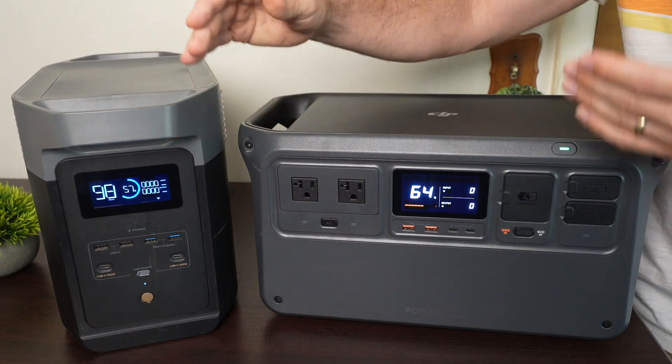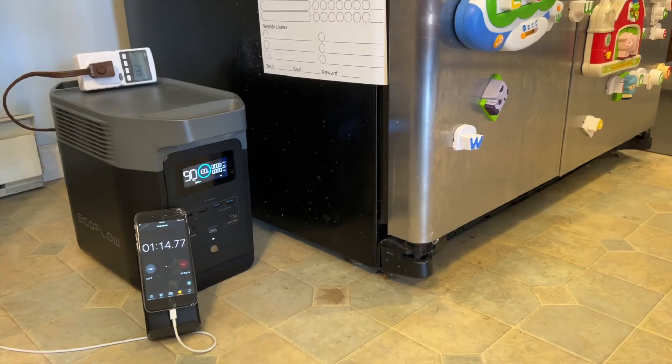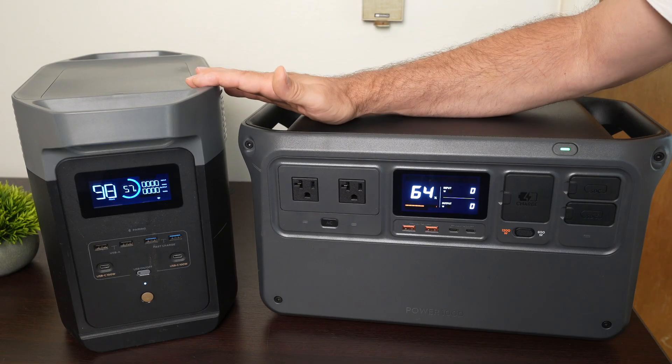They're portable — you can take them camping or on a road trip, but you can also use them for backup at your house. Both of these can run a full-size refrigerator if the power were to go out. So let me cover some similarities before I get into comparing the specifics.